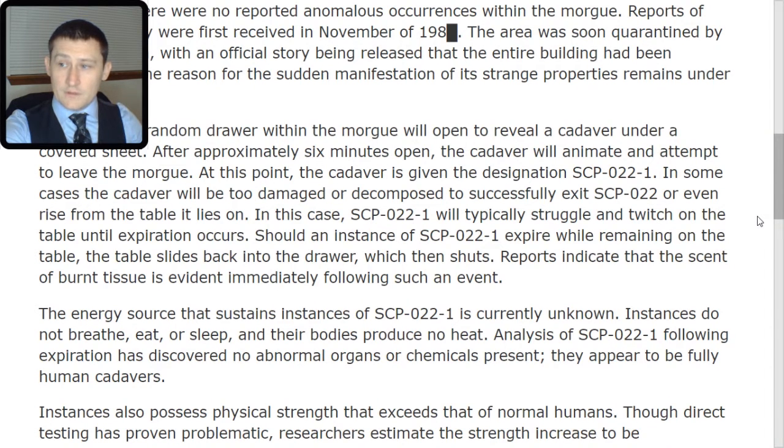Should an instance of SCP-022-TAC-1 expire while remaining on the table, the table slides back into the drawer, which then shuts. Reports indicate that the scent of burnt tissue is evident immediately following such an event.